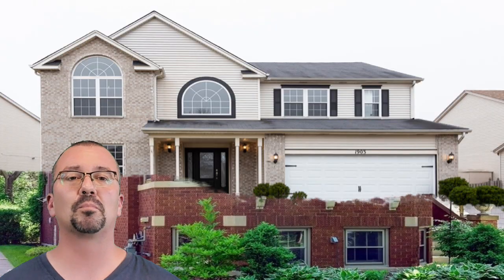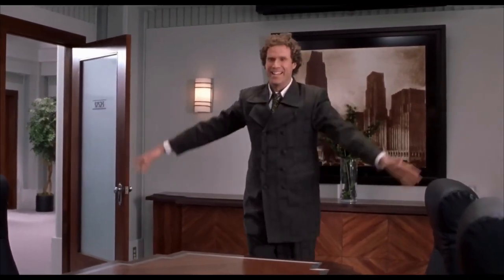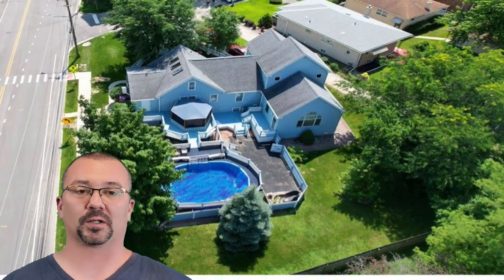Your house has to look beautiful in these pictures, guys. We want people to see that listing photo and go, 'Oh, we have to go take a look at this one. I'm in love, I'm in love and I don't care who knows it.' How are we going to get these folks there with these pictures?